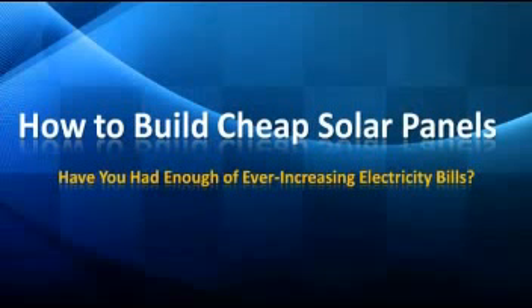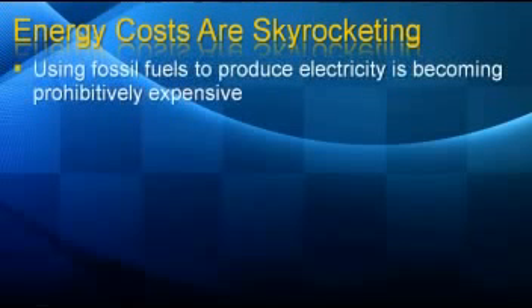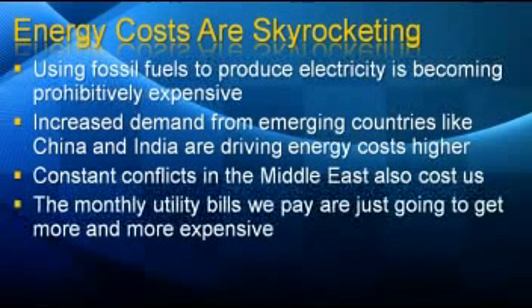How to build cheap solar panels. Have you had enough of ever-increasing electricity bills? Energy costs are skyrocketing. Using fossil fuels to produce electricity is becoming prohibitively expensive. Increased demand from emerging countries like China and India are driving energy costs higher and higher. Constant conflicts in the Middle East also cost us big time. The monthly utility bills we pay are just going to get more and more expensive.